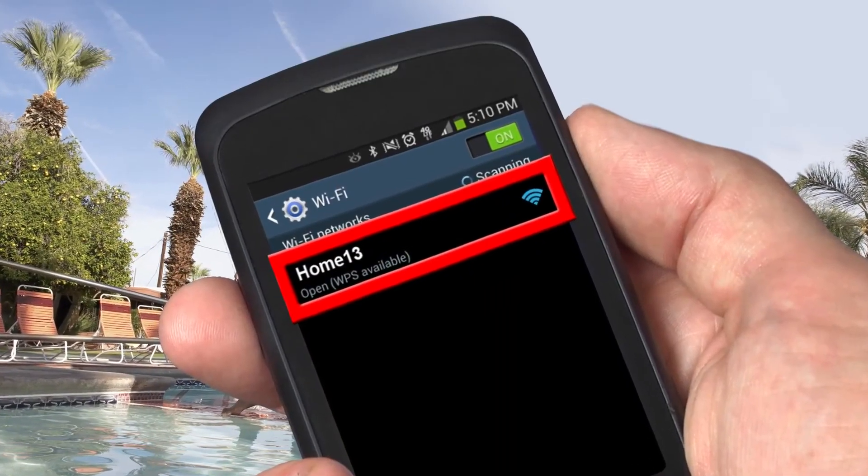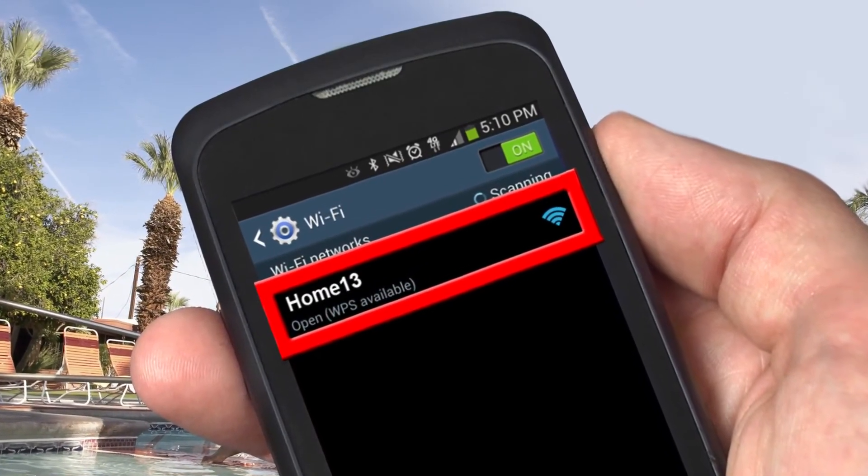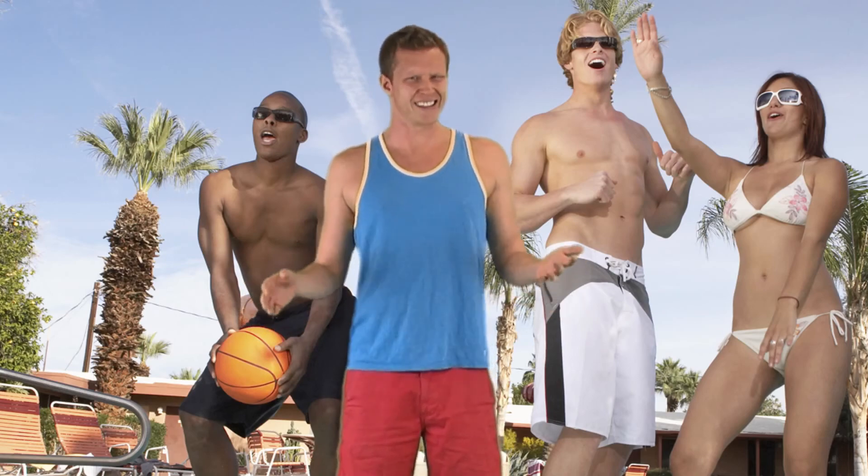The TEW737HRE is now extending wireless to my backyard using my router's network name, encryption, and password. So let's get back to my rad pool party, upload some pictures and get this party started.